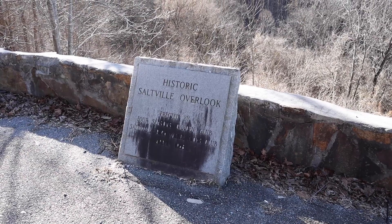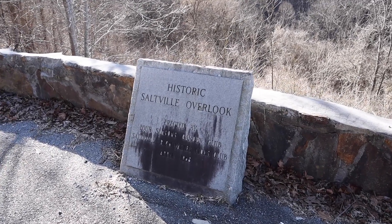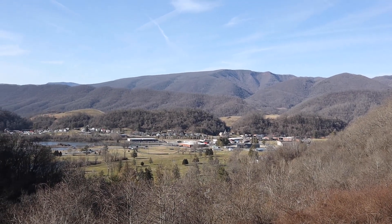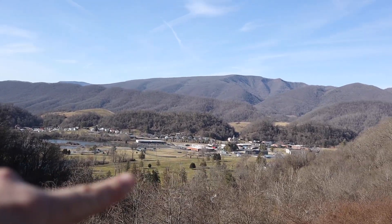As we were heading toward Joe Howie we came across the historic Saltville overlook — really pretty here. Check out that view — what a view! Really nice. We were just down in there.